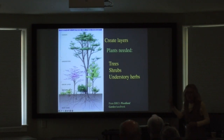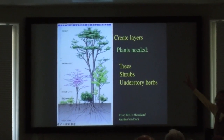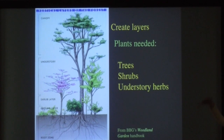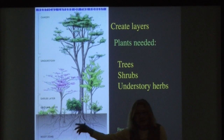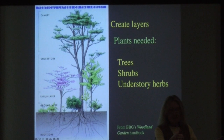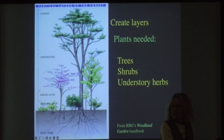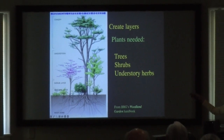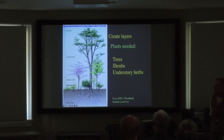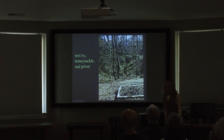I mentioned the layers already — a very simple concept. Generally start with the largest trees and then work with the canopy trees, with some notion about how you're going to walk through. Do you want access? Is it something you're looking at out your window? Is it your back garden? Do you need to walk through it? Trees, shrubs, understory herbs could be last, and you don't actually have to plant a lot of understory.